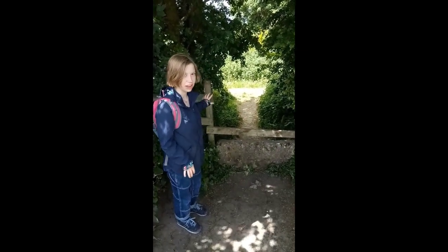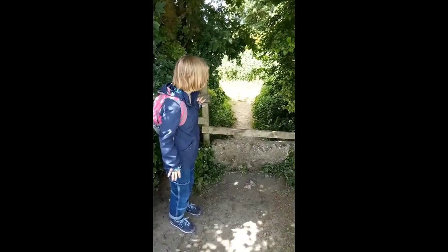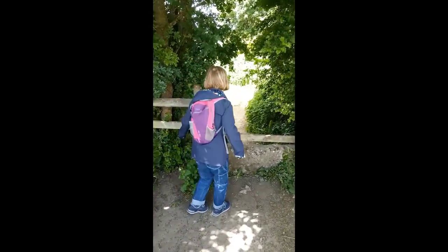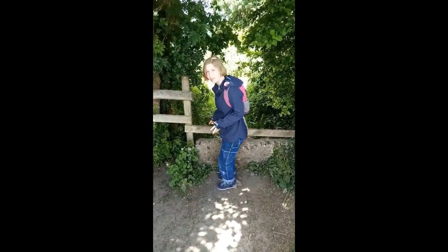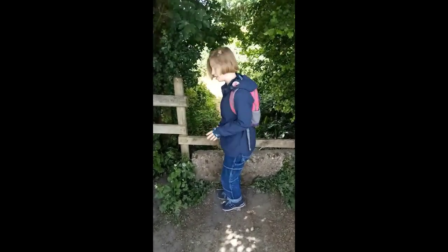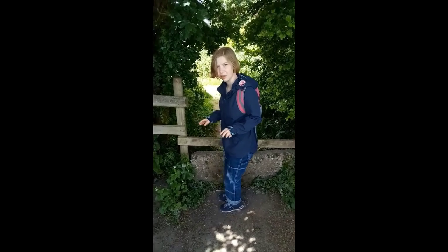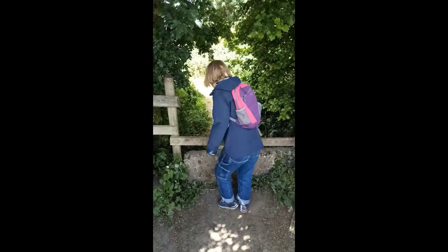We've come to one of our first big challenges: the stile. When you go over a stile, you have to be very careful to climb over it safely and carefully. Especially in these times, you don't want to touch too many things that could have been handled by other people. Here you go.